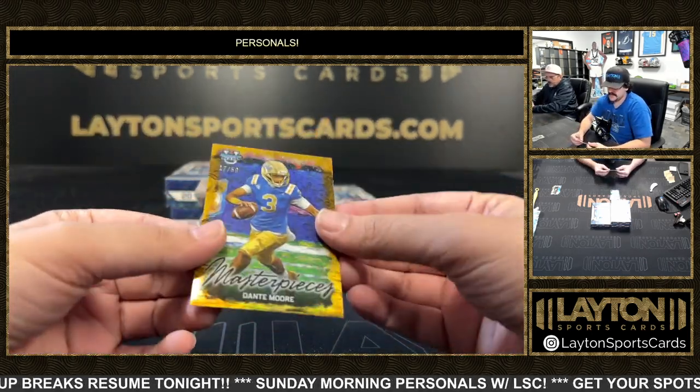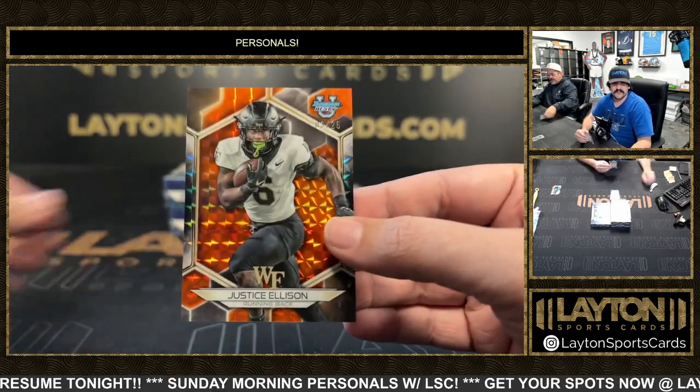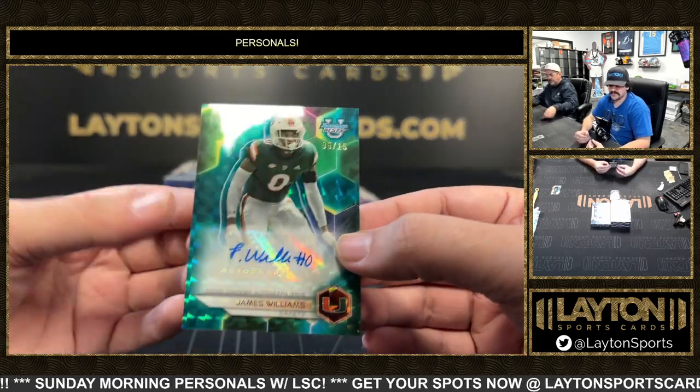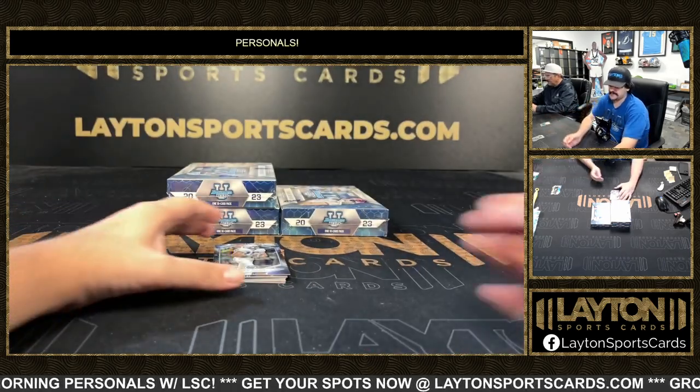You got a gold masterpieces Dante Moore, and orange at 25 Justice Allison out of Wake. Auto is going to be James Williams to 15 out of The U - The U, to 15.